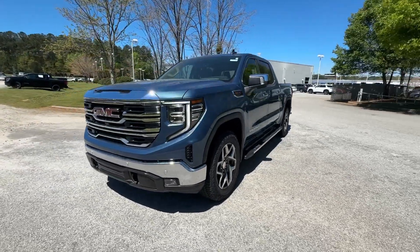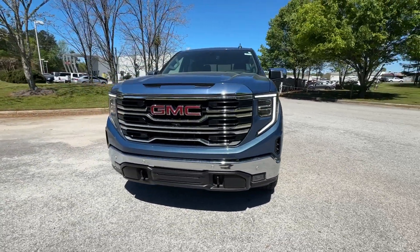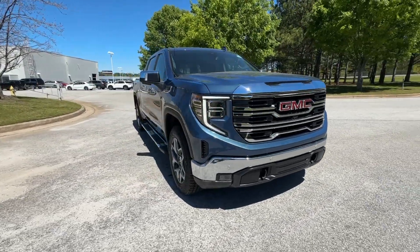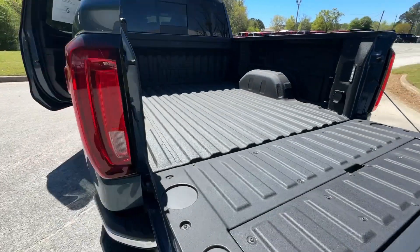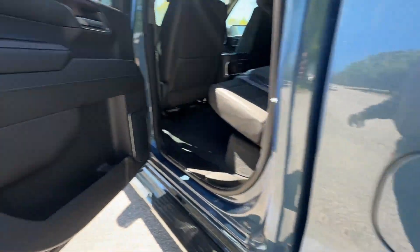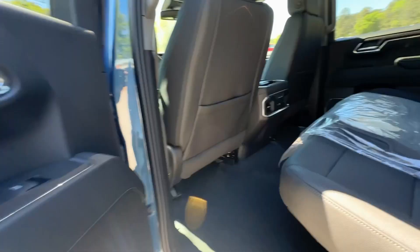These are just some of the great options this vehicle comes with: heated steering wheel, pre-collision system, wireless charging station, intelligent auto on-off high beams, lane departure warning, navigation system, keyless entry, paddle shifters, keyless start, and four-wheel drive.